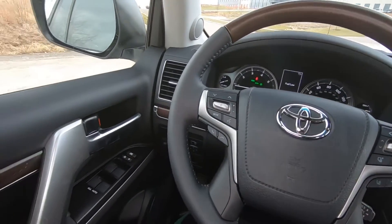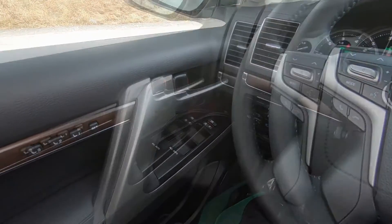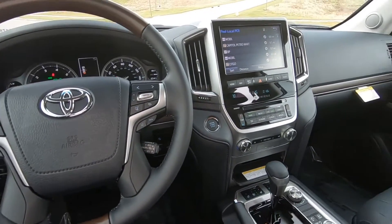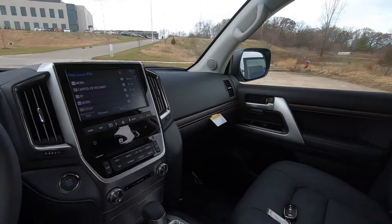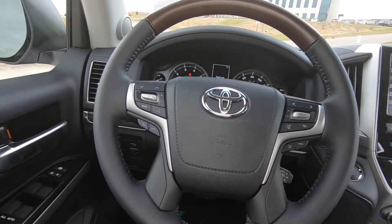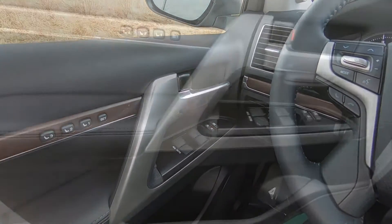Beautiful interior, plenty of room. Notice we have a memory power seat there on the driver's seat. Just a gorgeous, rich black and wood and brushed aluminum interior — really striking.